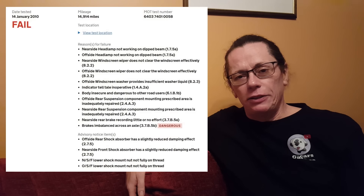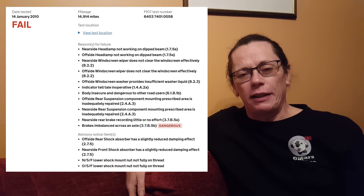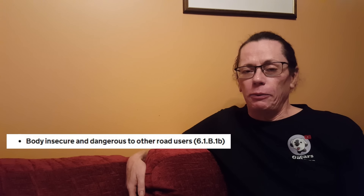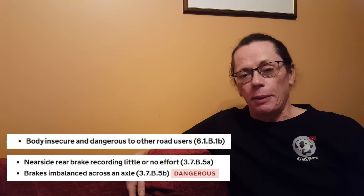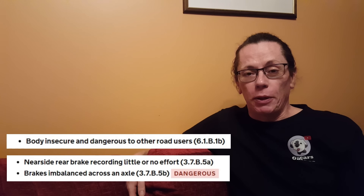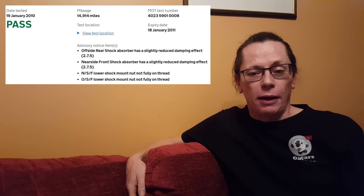The next MOT was only nine months later in January 2010, and there's quite a failure list. A couple of points that caught my eye: body insecure and dangerous — that's quite unusual — and the one actually labelled dangerous is the braking balance. Bear in mind this was only 150 miles after the previous MOT. After all failures were addressed it passed, and just a week or so later it was sold on — so that was the point at which it changed hands.